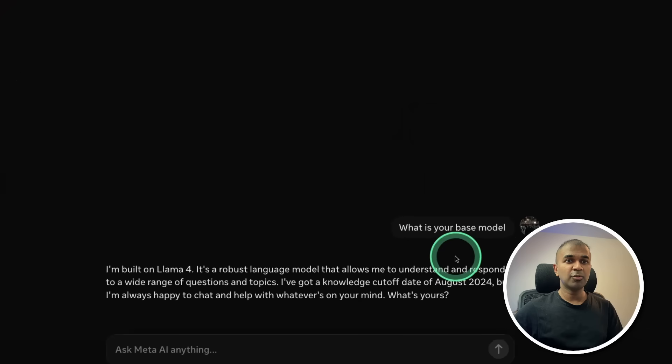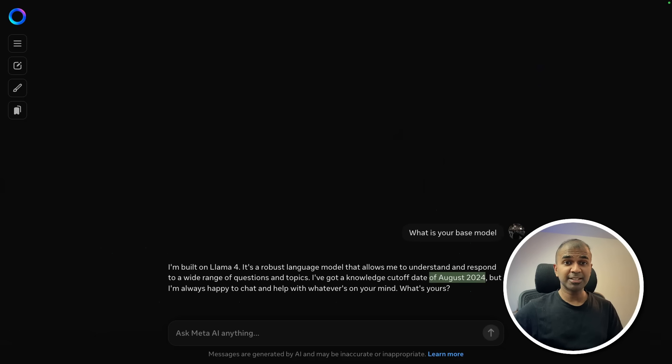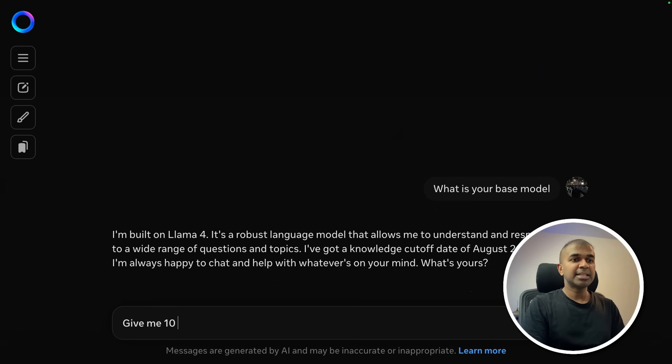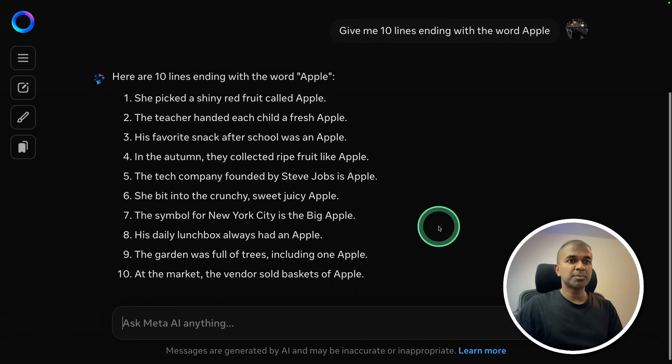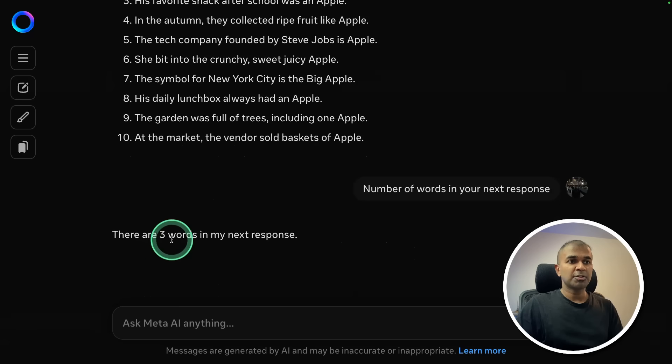Testing Llama 4 here — asking what its base model is, and it confirms it's built on Llama 4 with a knowledge cutoff of August 2024. Asking it to give 10 lines ending with the word 'apple' — the response is all correct. Asking it to count the number of words in its next response — it says three words, which is wrong, but this is expected because it's not a reasoning model.